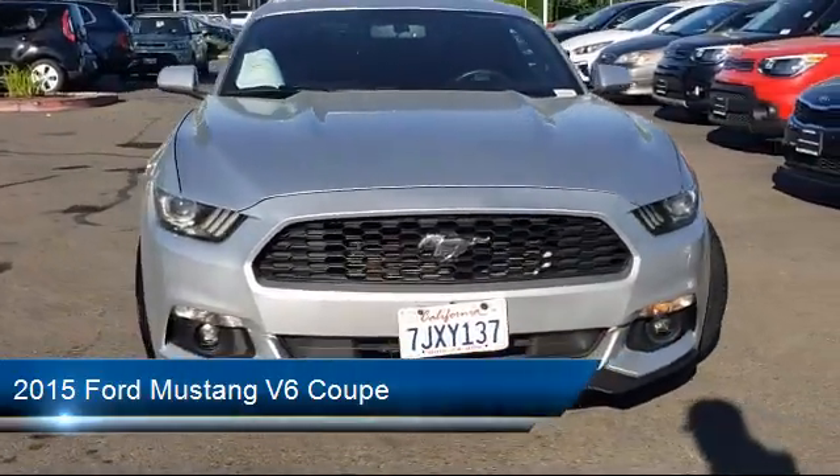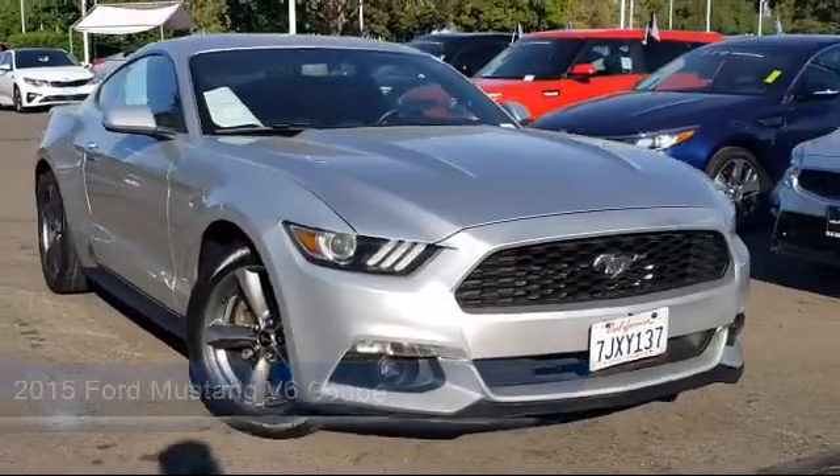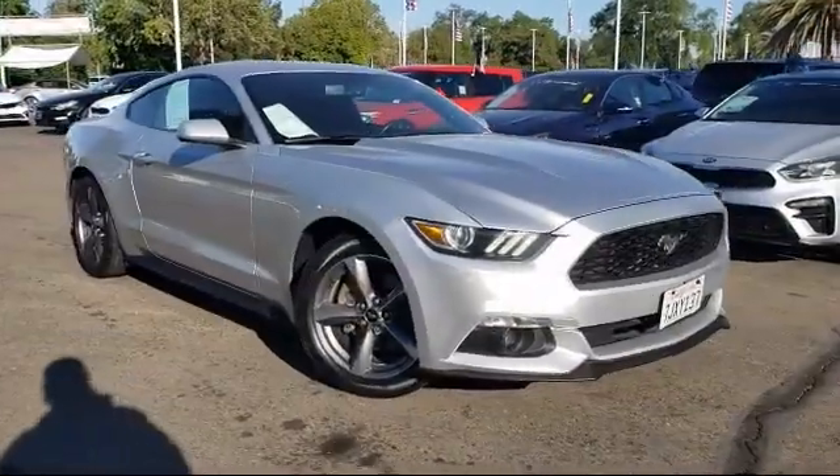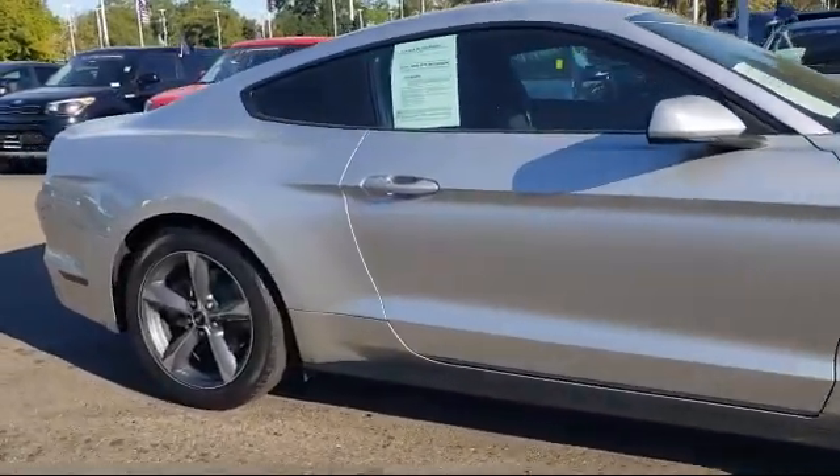It comes equipped with keyless entry, rear view camera, split fold down rear seat, fully automatic headlights, dual front side impact airbags, speed sensing steering.